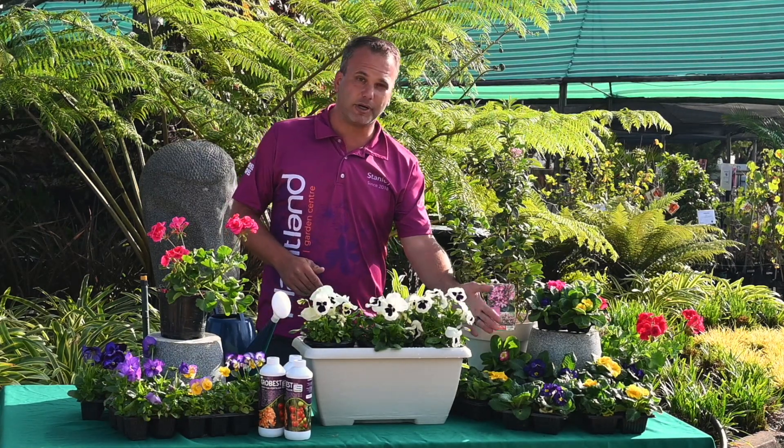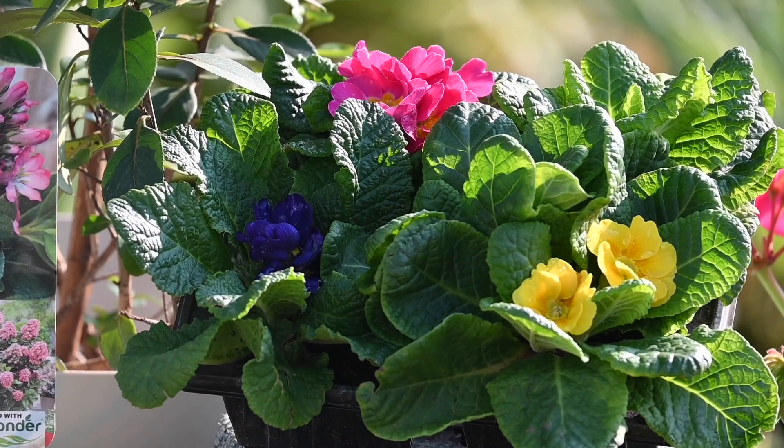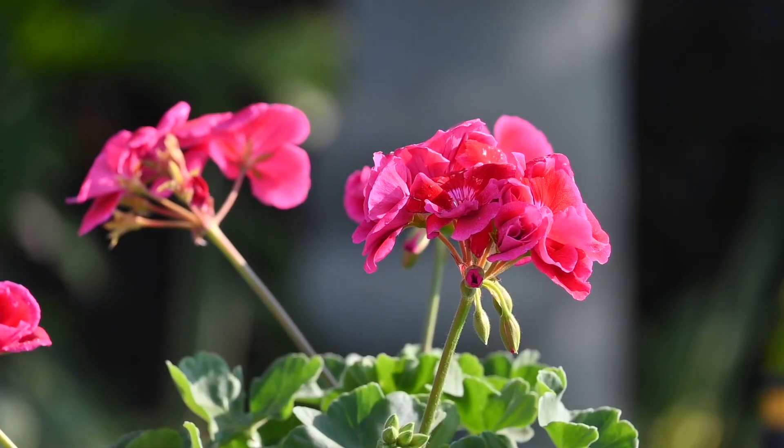The second plant is your Primulas. Primulas are the ideal plant for that dull, cold corner in your garden — they give you perfect color for that dark area.